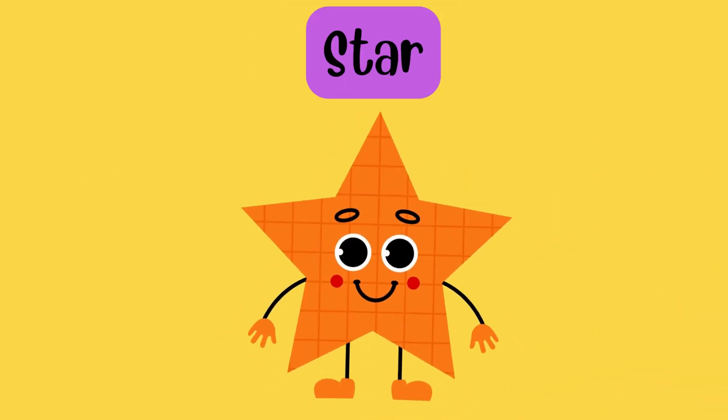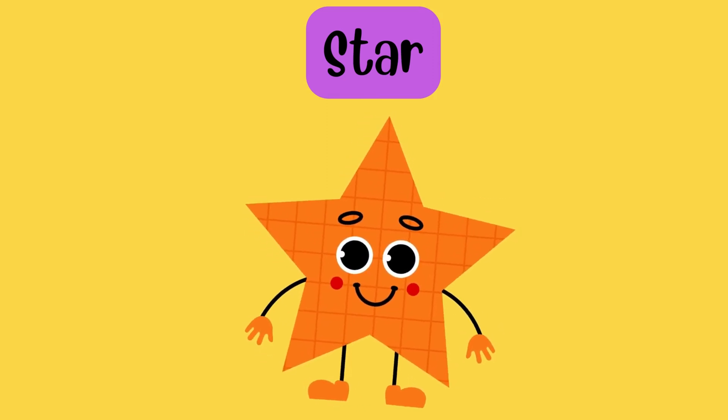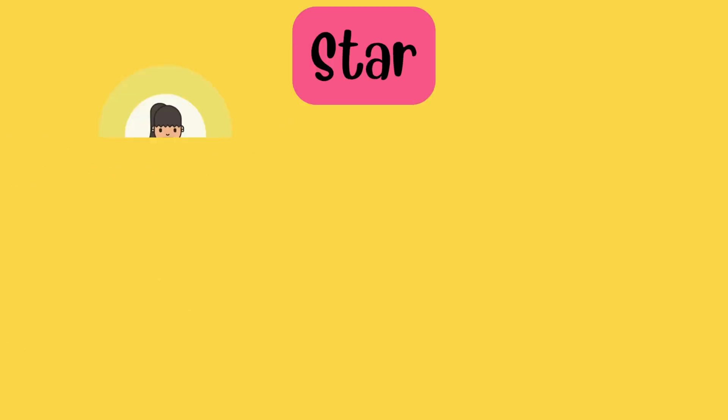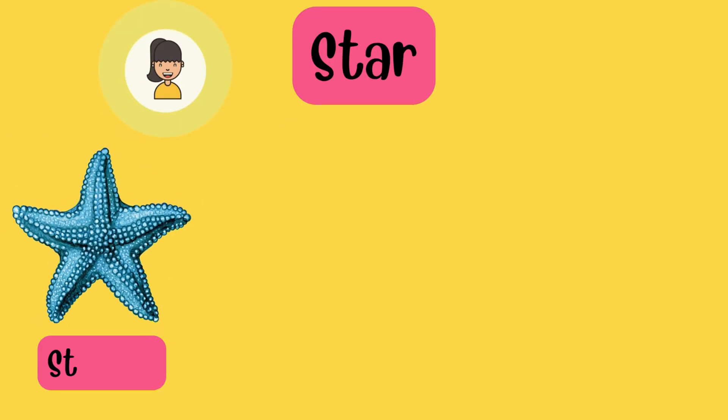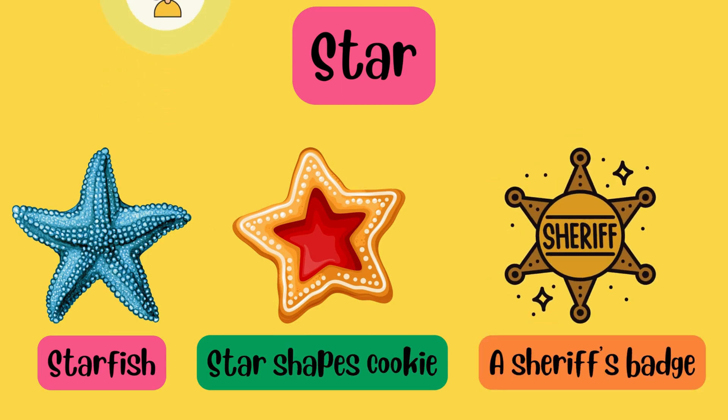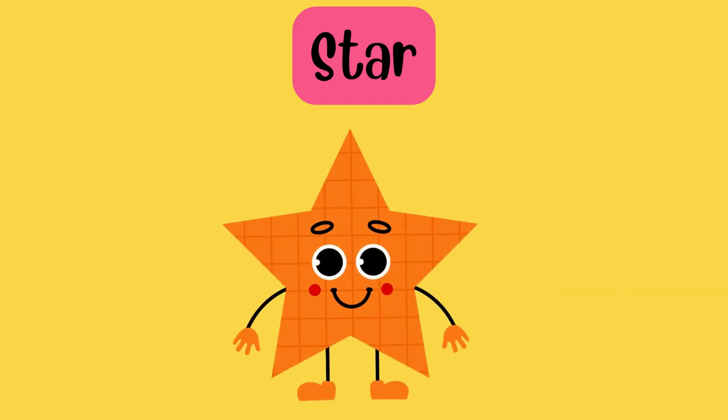Search for things with five points, like a star, like me. Of course! The starfish. A star-shaped cookie. A sheriff's badge. You are right!